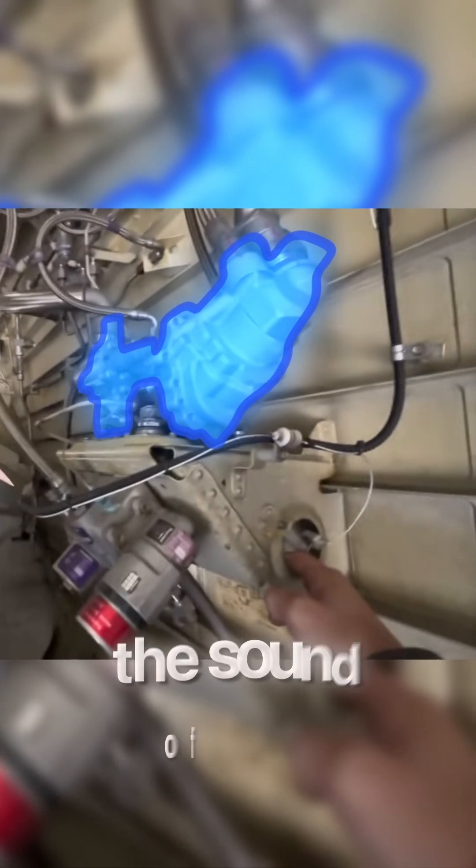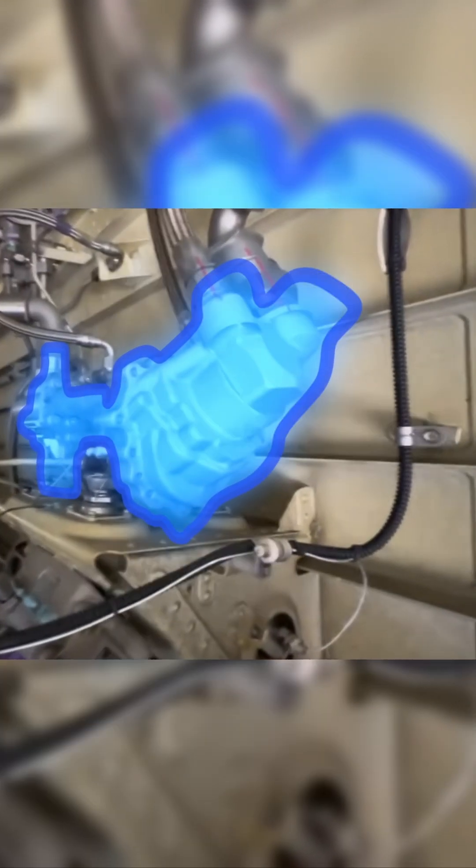If you've flown on an A320, which is the world's best-selling airliner, then you've probably heard the sound of the PTU. But what does it do?